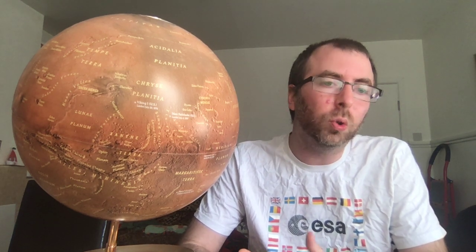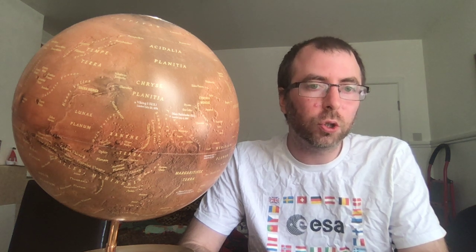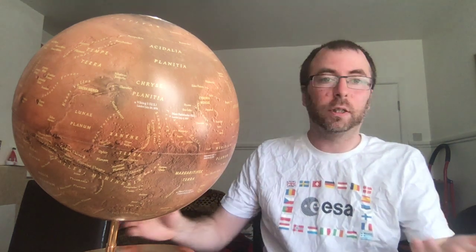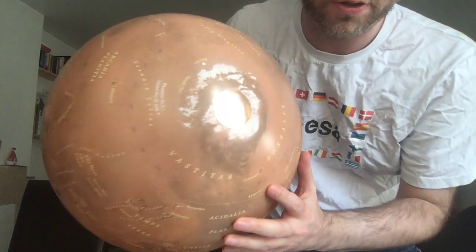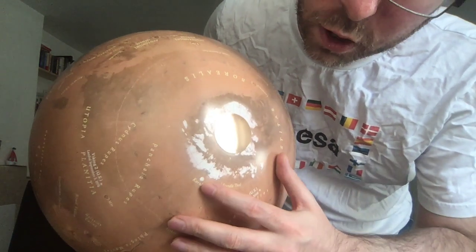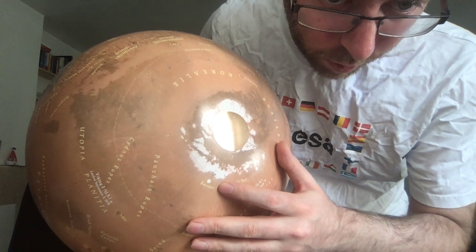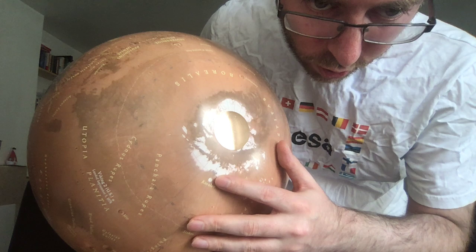However, there is a lot of evidence that there was once running water on Mars, and indeed we know for sure that there currently is frozen water on Mars — for example, on the polar caps. I can show you this on the globe right here. Here's a fun location for some water: Korolev Crater. Korolev Crater is obviously an impact crater that is full of frozen water ice.